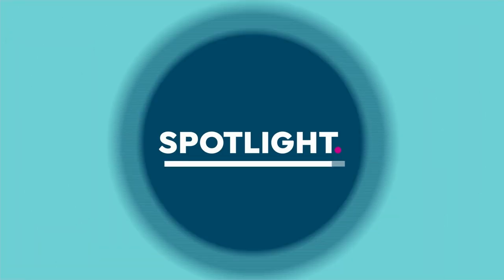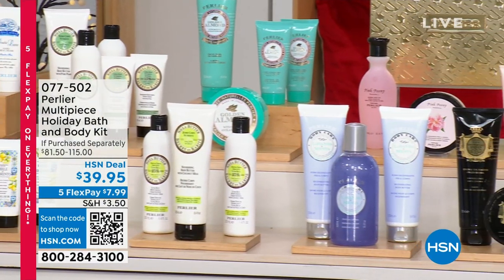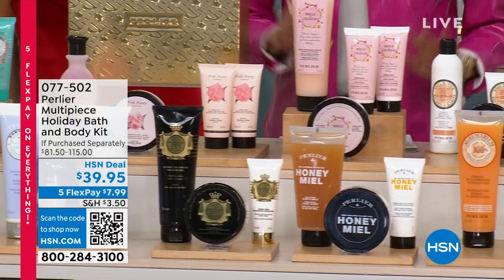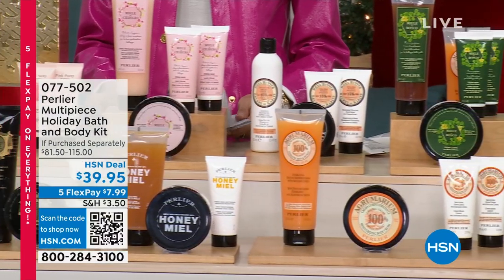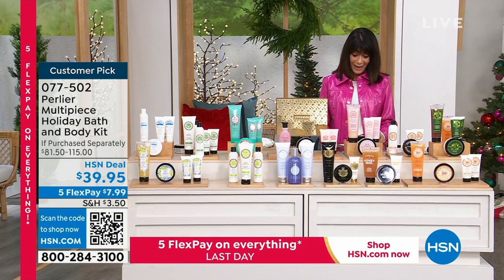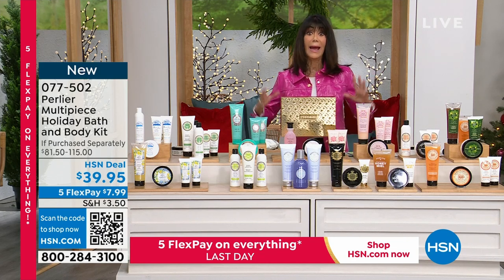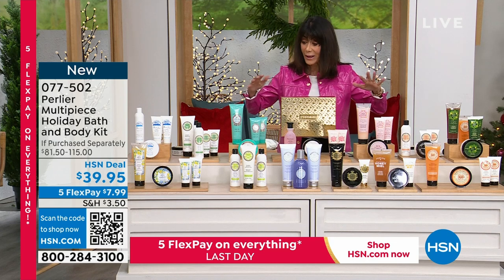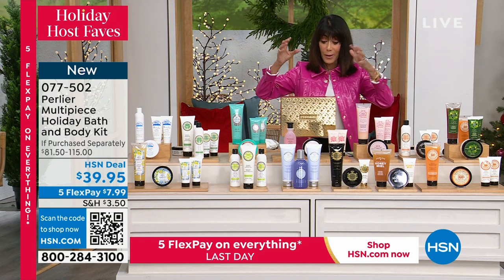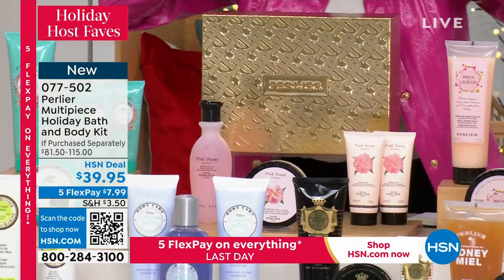Moving right into another incredible buy from Perlier — with over 90 years of history in Italian bath and body. This is the set we wait for all year. We really don't do many kits anymore, so what you're looking at is our holiday special from Perlier. This is the box this year — I've been collecting these over the years. You're getting the biggest kits of the entire year. Every one of them is a $115 value, only $39.95, with $7.99 flex pay.